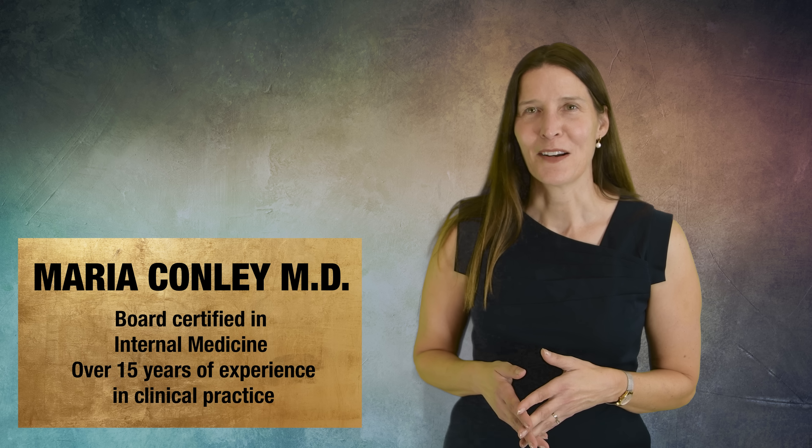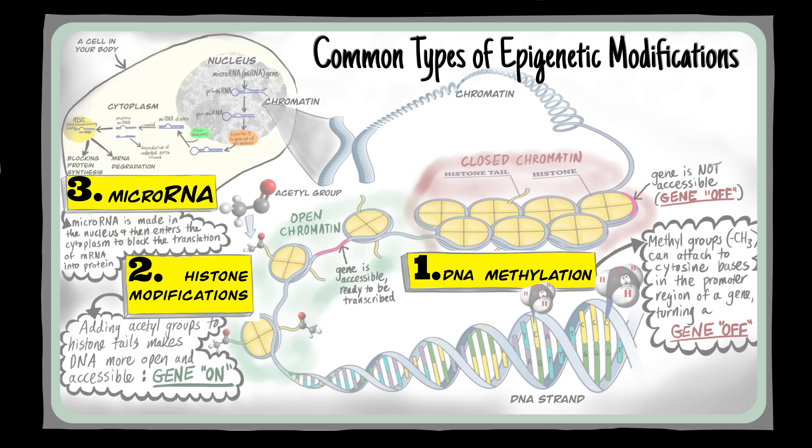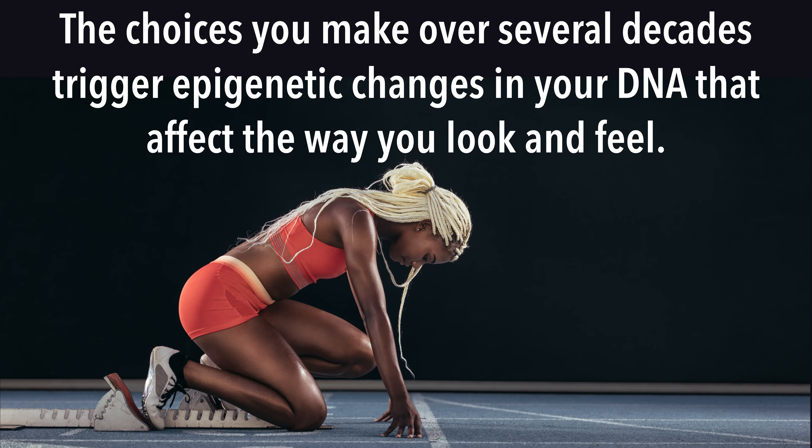Hi, I'm Dr. Maria Conley. Today we're going to talk about epigenetics as an additional layer of gene control and how it can change in response to certain lifestyle factors such as exercise. You are not just a result of your genetic code. How you live your life and the choices that you make over several decades trigger epigenetic changes in your DNA that affect the way you look and feel.